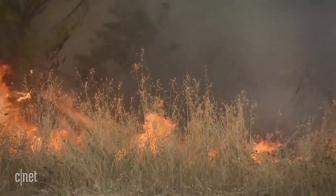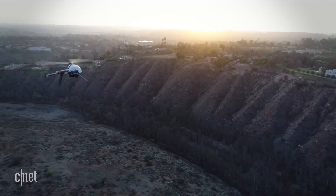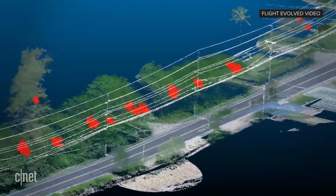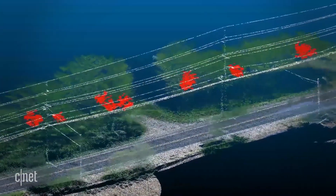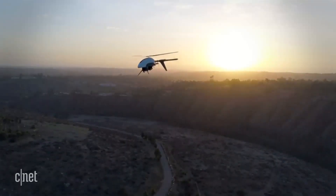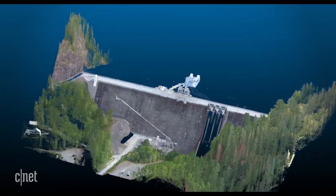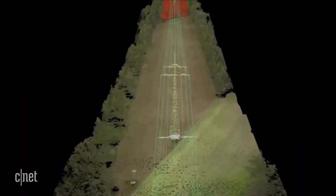Fire crews aren't the only ones flying drones to fight wildfires. Some utilities like San Diego Gas and Electric are inspecting the power grid from the sky with drones. These third-party drones have LiDAR on board, similar to the technology used in self-driving cars, and generate 3D maps of potential issues like damaged power poles and lines.